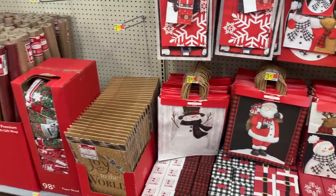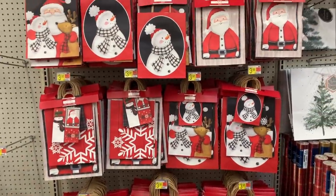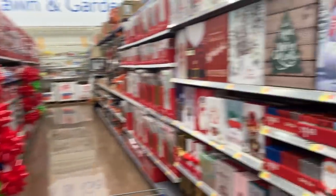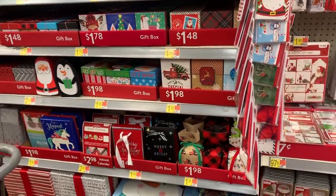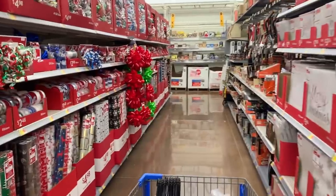We're starting out with the gift wrapping sections and oh my goodness, they had so many cute different options. They had some rustic options, some glam. They had everything from bags to boxes, wrapping paper — you name it, they've got it. So this is a great place to get all of your wrapping necessities, even down to boxes and bows.